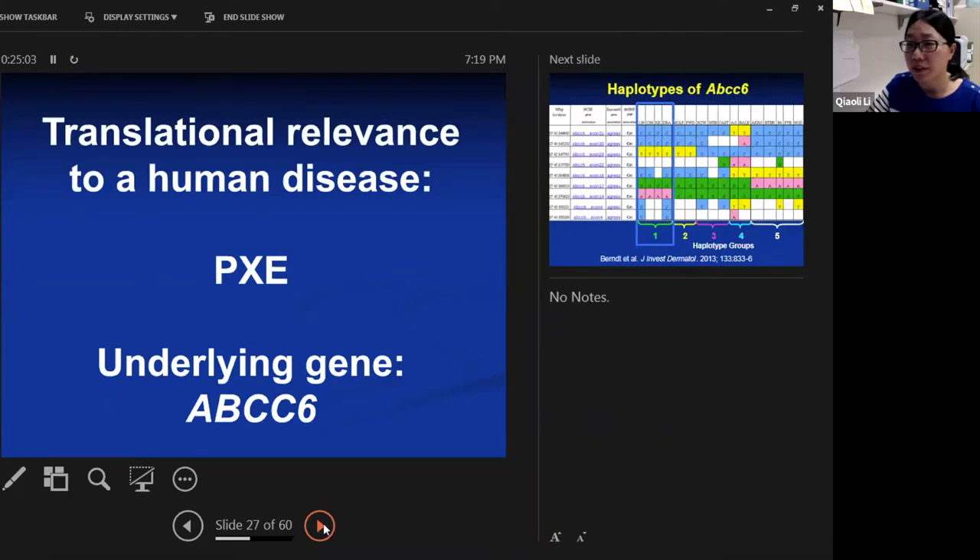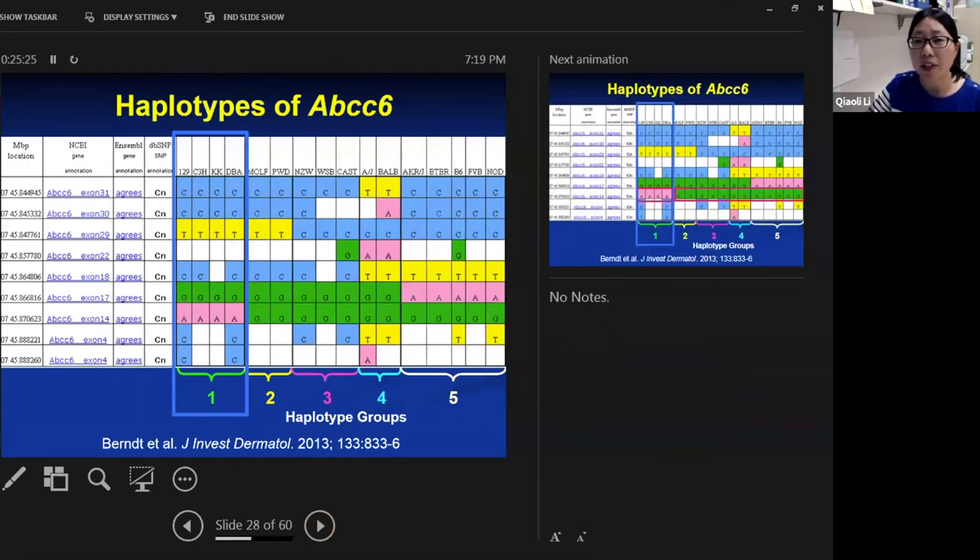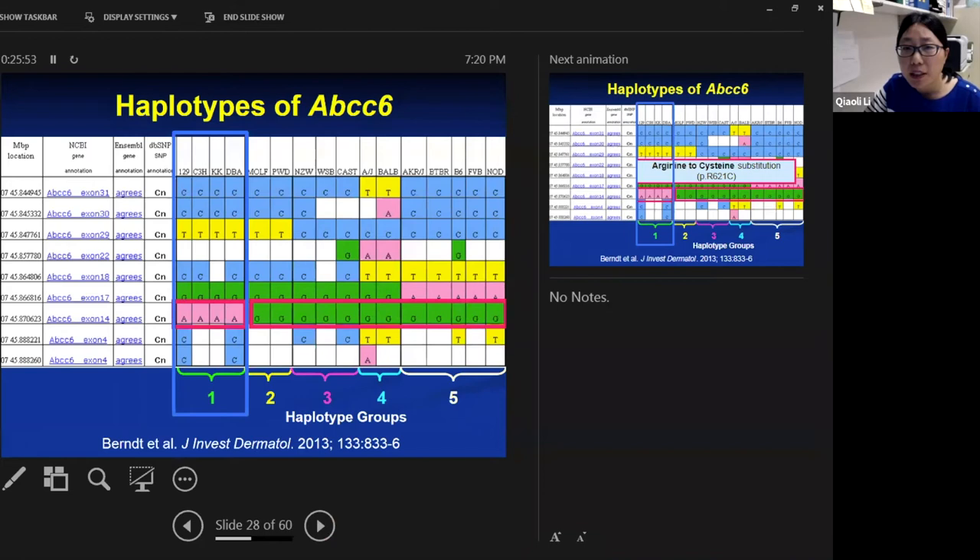The phenotype is similar to the ABCC6 knockout mouse model of PXE, prompting us to look at sequence variations in the ABCC6 gene in the KK. Not only KK, but three other strains — 129, C3H, and DBA — together with KK form a total of four strains that develop a highly variable PXE phenotype. Looking at the ABCC6 haplotype, the four strains that develop PXE mineralization phenotype all have the A allele, while all other strains negative for the phenotype have the G allele. This G-to-A allele change translates to an arginine-to-cysteine substitution at the amino acid level.